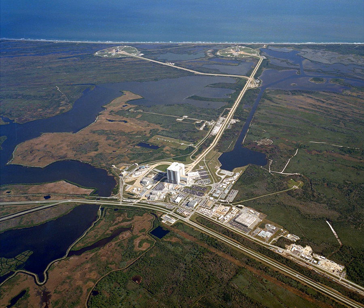The original structure of the pads was remodeled for the needs of the Space Shuttle, starting with Pad 39A after the last Saturn V launch, and in 1977 for Pad 39B after the Apollo-Soyuz test project in 1975.